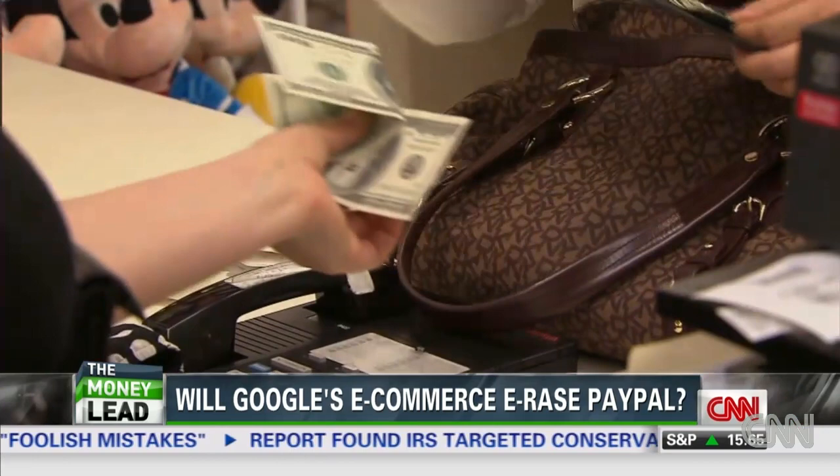Of course, more money changing hands, more problems. It's important for everyone to stop and think: do I want one company to not only have all of my conversations, but also a complete record of everyone I've sent money to, and when, and maybe why.